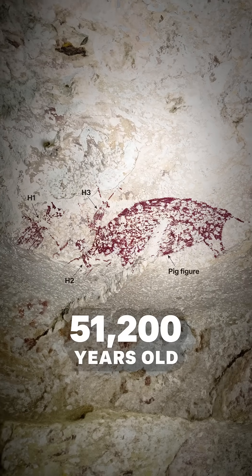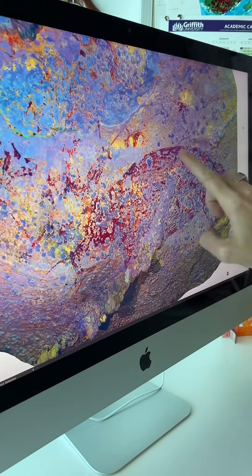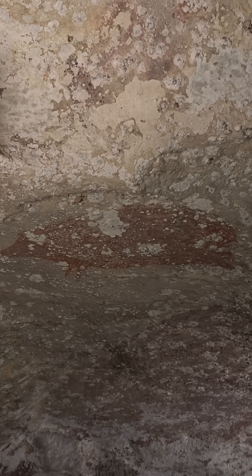This is the oldest known cave painting in the world. It's a painting of a wild pig interacting with three figures that seem to be humans. This is a really important discovery because it really changes our understanding of when humans developed the ability to tell complex stories through the use of pictures.